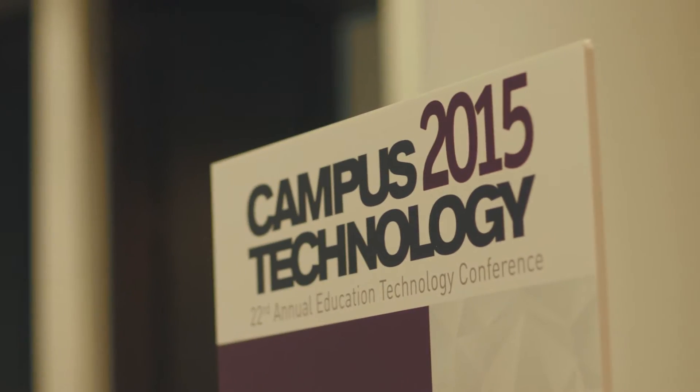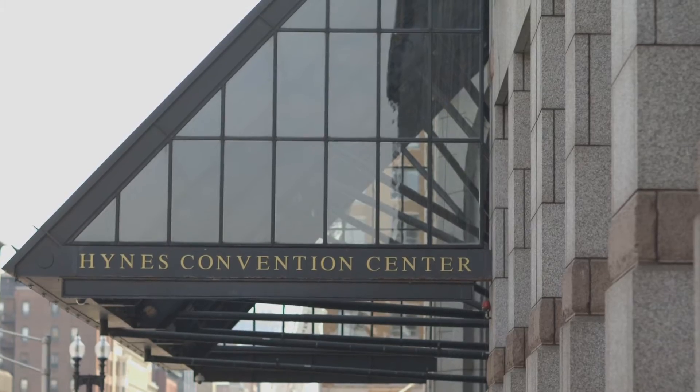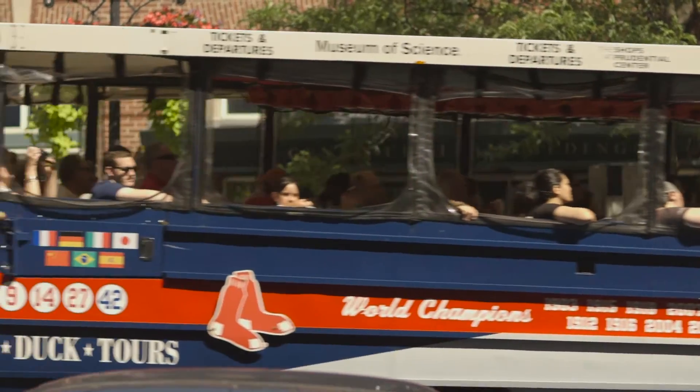Hi, this is Amelia and we're here at Campus Technology in Boston. This week we're looking at the latest trends, threats, and solutions for cyber security in education.